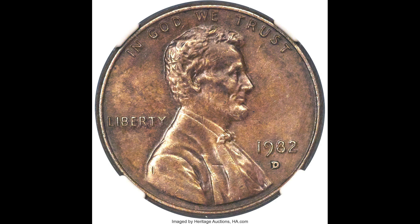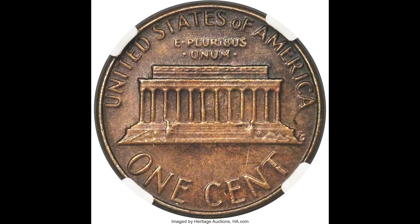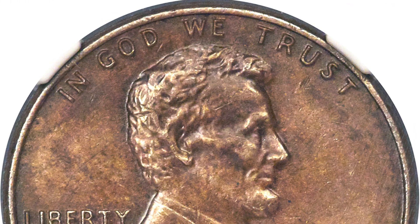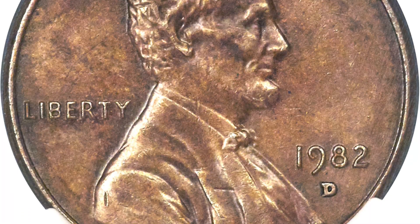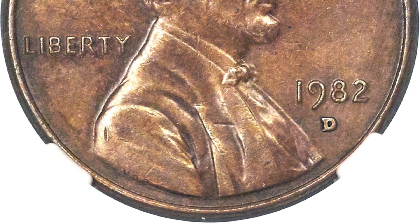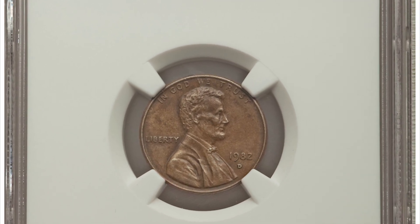Here we have another transitional 1982-D Lincoln head penny with a small date that is bronze, graded by NGC and AU58. The big thing on these 1982-D Denver mint marked coins — you can see the D under the date. You want to make sure your coin looks bronze; I showed you some zinc coins at the start of the video. If your 1982 coin looks like it's zinc, it's going to be worth less money, but it will still bring decent money. But this example with the bronze planchet sold for $10,800.